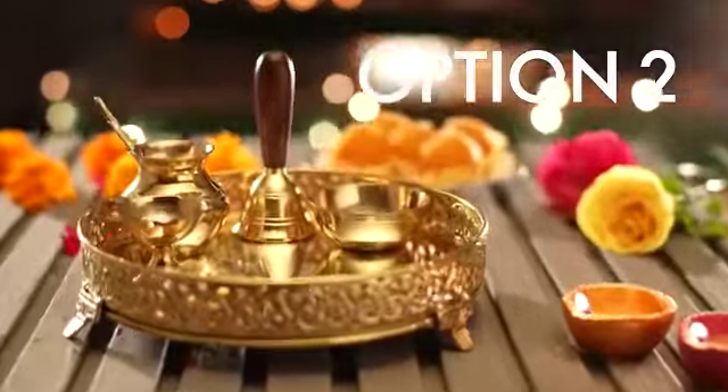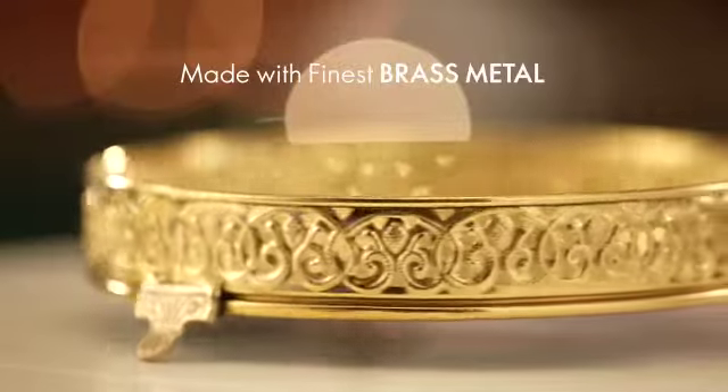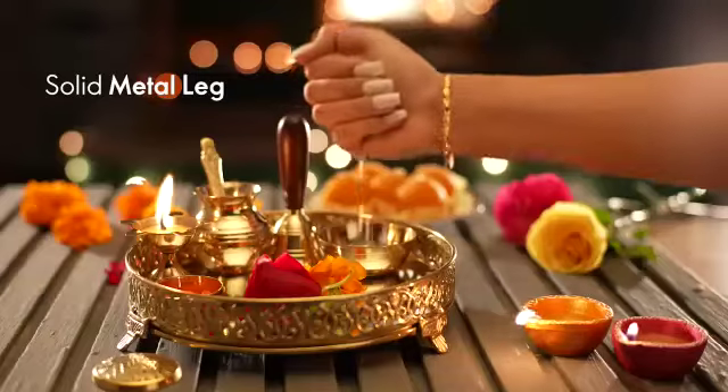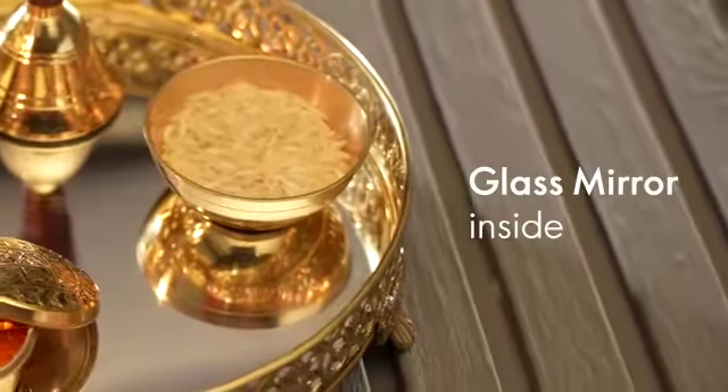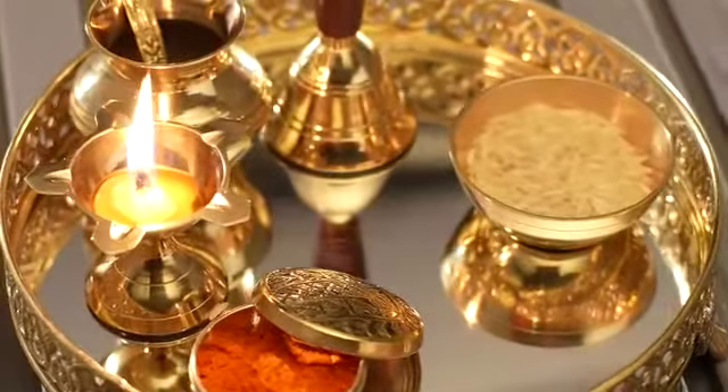Option 2: Bring home the beautifully crafted Pooja Thali made from high-quality brass material. The inside glass mirror makes this Pooja Thali truly unique. The set includes a Thali and six other Pooja Essentials.